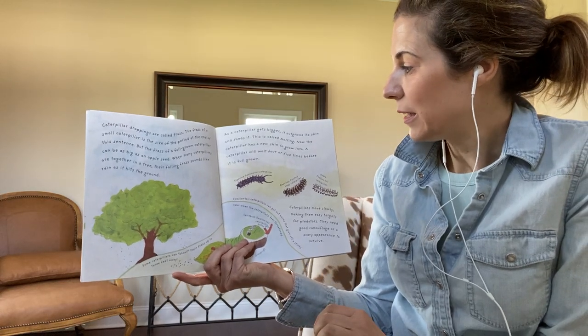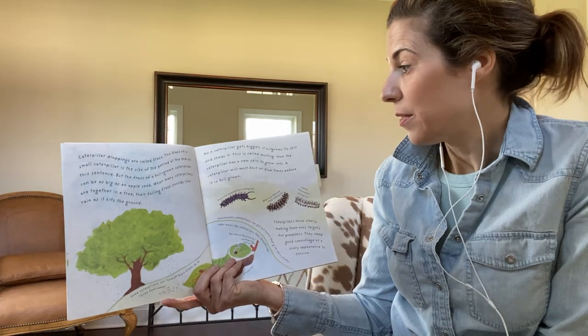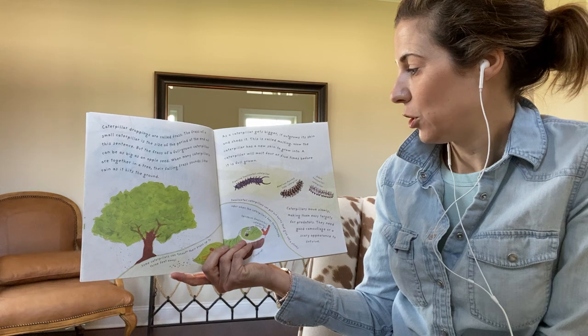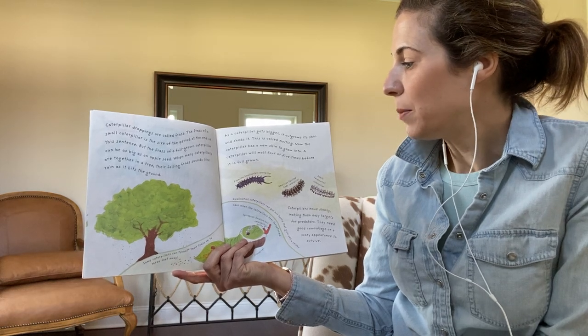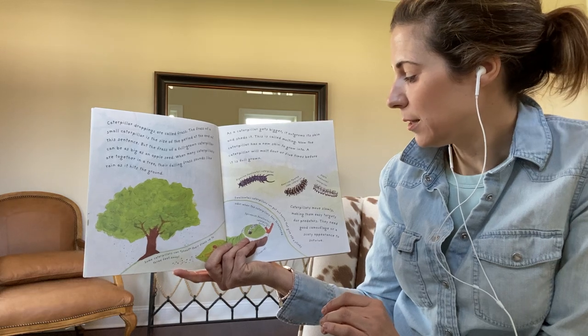As a caterpillar gets bigger, it outgrows its skin and sheds it. This is called molting. Now the caterpillar has a new skin to grow into. A caterpillar will molt four or five times before it's full-grown.